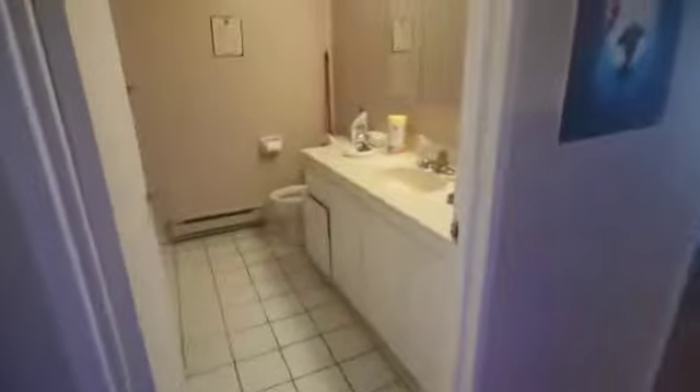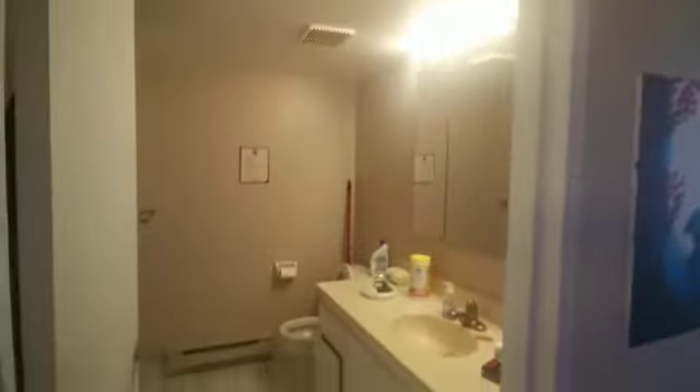And then we have the bathroom with a bathtub.